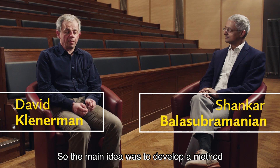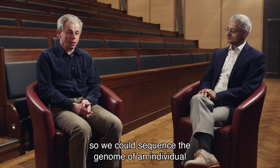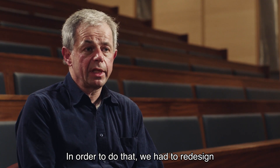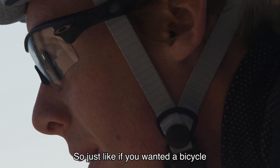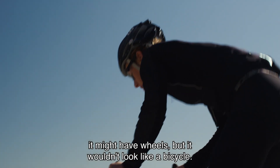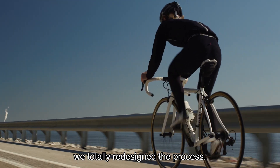The main idea was to develop a method so we could sequence the genome of an individual at low cost and high speed. In order to do that we had to redesign the way that DNA sequencing has been done. Just like if you wanted a bicycle that went a million times faster it might have wheels but it wouldn't look like a bicycle — we did the same thing, we totally redesigned the process.